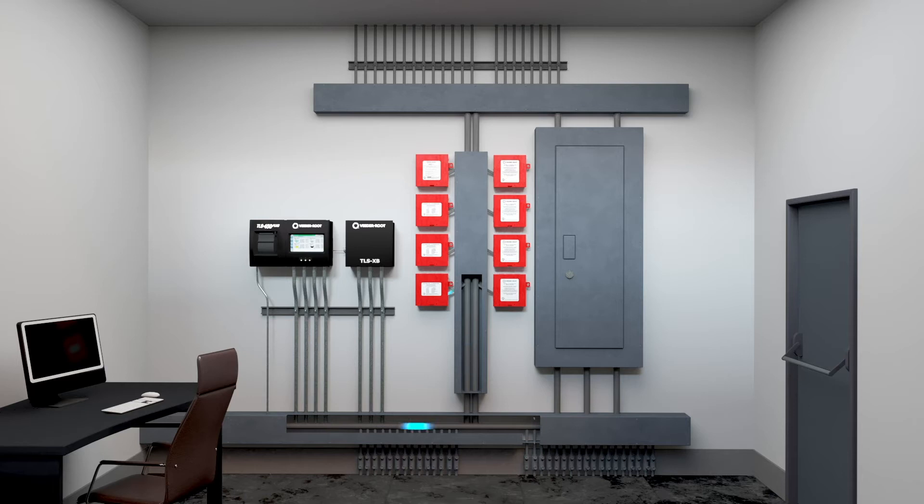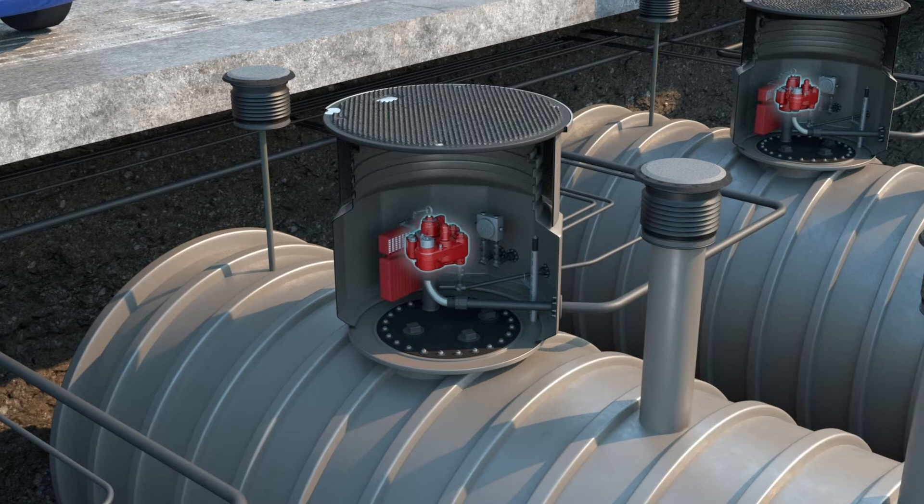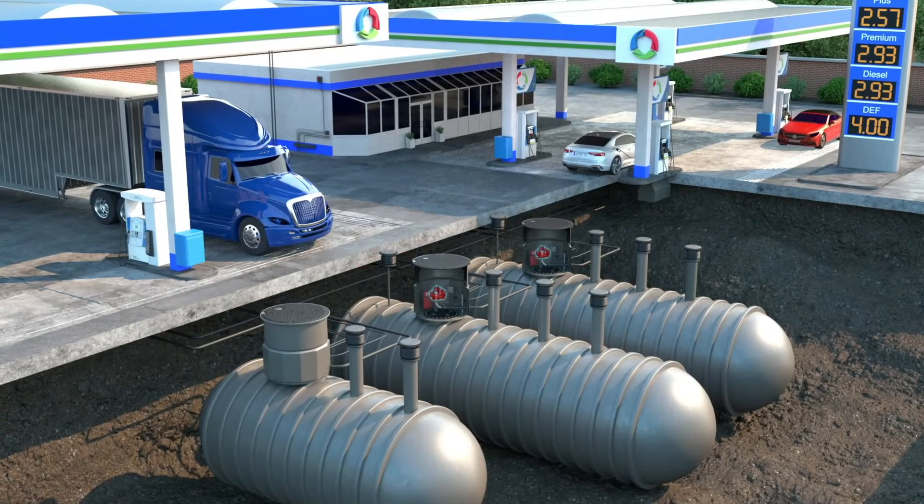activating the Red Jacket IQ smart control box and submersible turbine pump. If necessary, the IQ control box is capable of staging multiple pumps based on the site's fuel demand and supports fault code reporting,